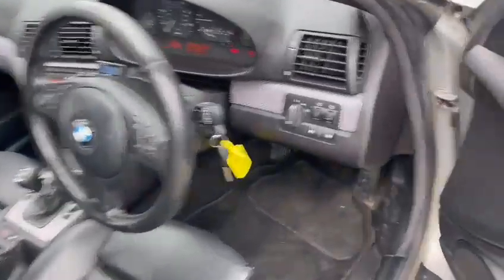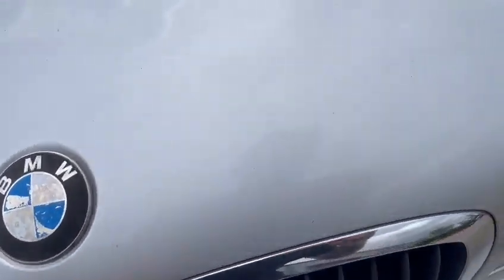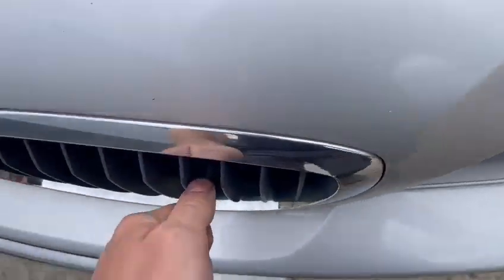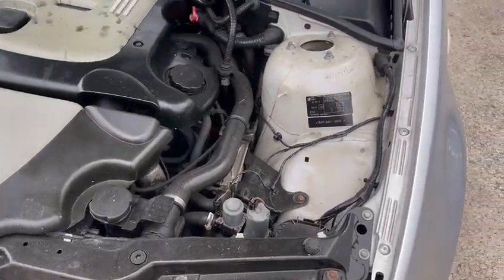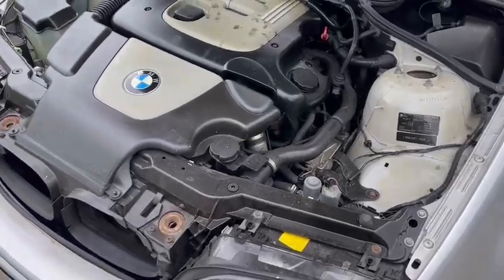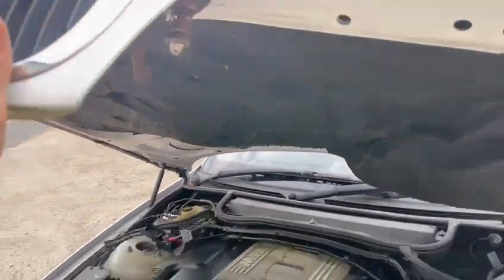Just popping the engine bay to see what that's like. There you go — it doesn't actually seem to be ticking over too bad, but just bear in mind it was smoking and there's a smell to it, so make your own mind up on that.